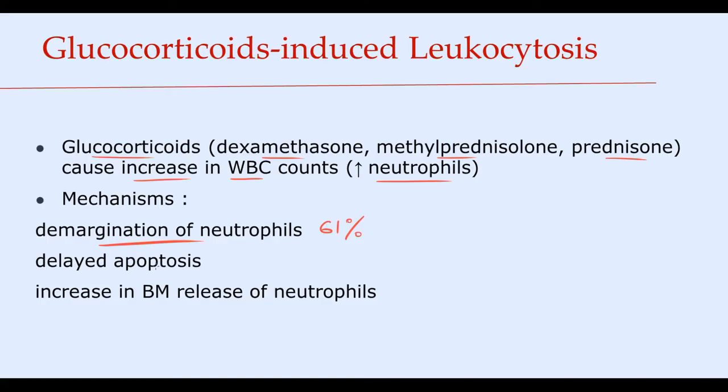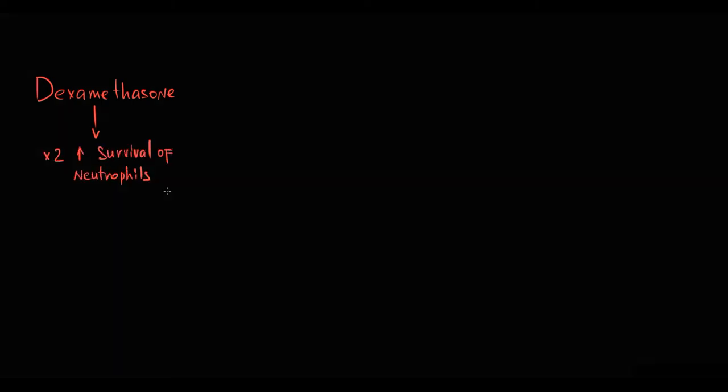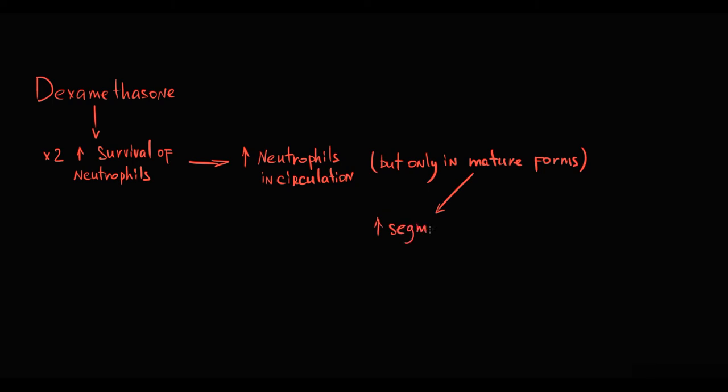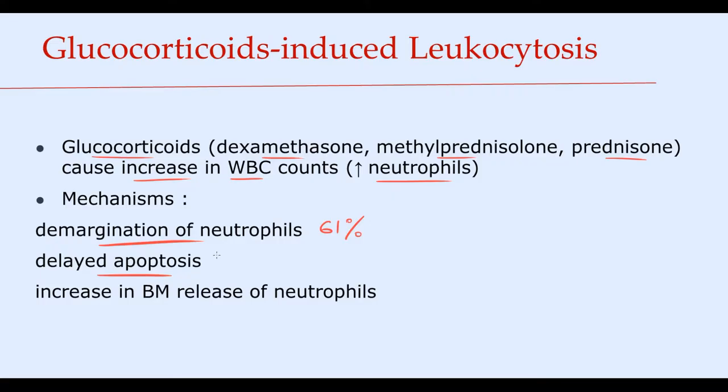Glucocorticoids also suppress apoptosis of neutrophils, markedly increasing their survival. For example, dexamethasone more than doubles the half-life of neutrophils in the circulation. With prolongation of their half-life, their quantity will increase. Importantly, this causes an increase only in mature segmented forms of neutrophils. This effect is relatively strong and makes up approximately 29% of the total increase in white blood cells count.